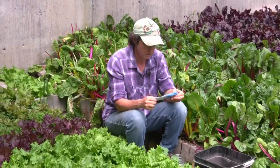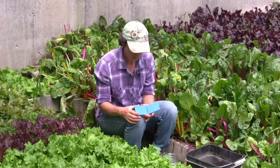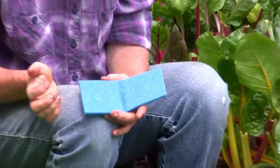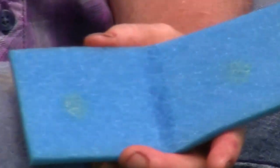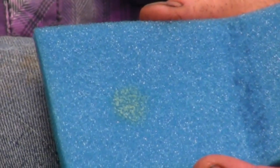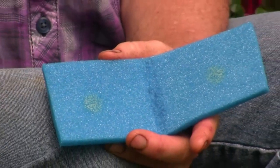They come on these little blue sponges. You see this little off-yellow smeary spot? That's a million nematodes. These guys are microscopic — we can't see them — but we can see the results of what they do. It's kind of amazing.